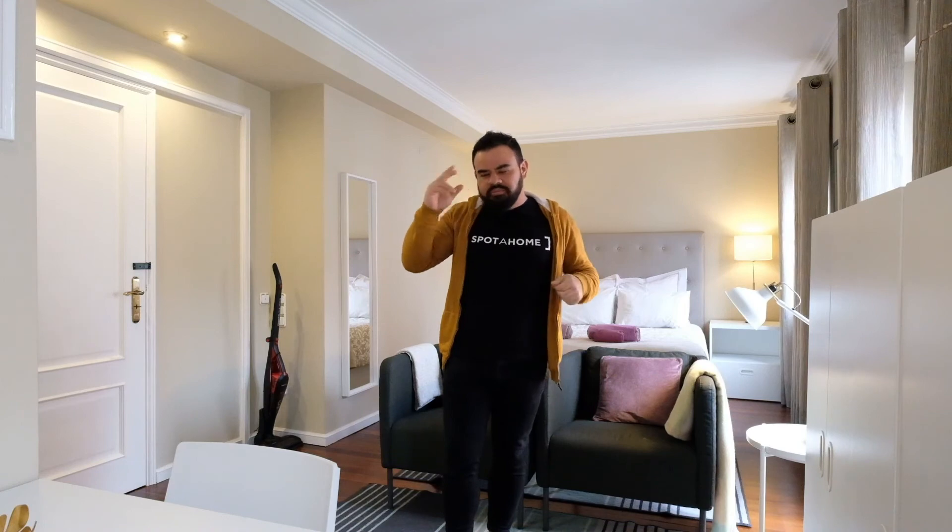Hey guys, I hope you enjoyed this visit. See you on spotahome.com. Bye bye!